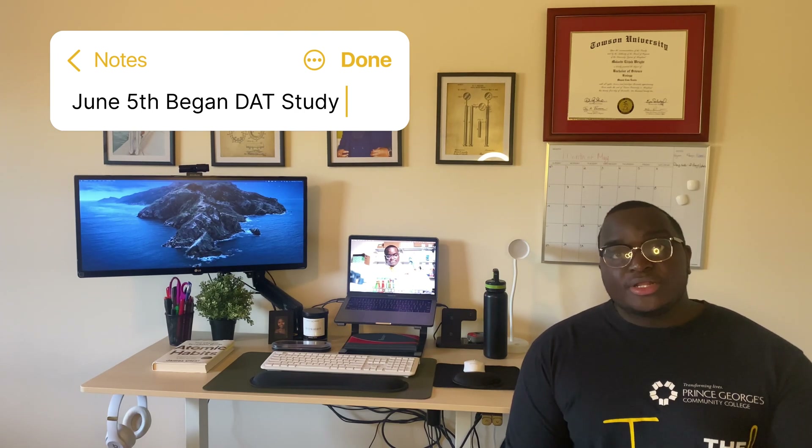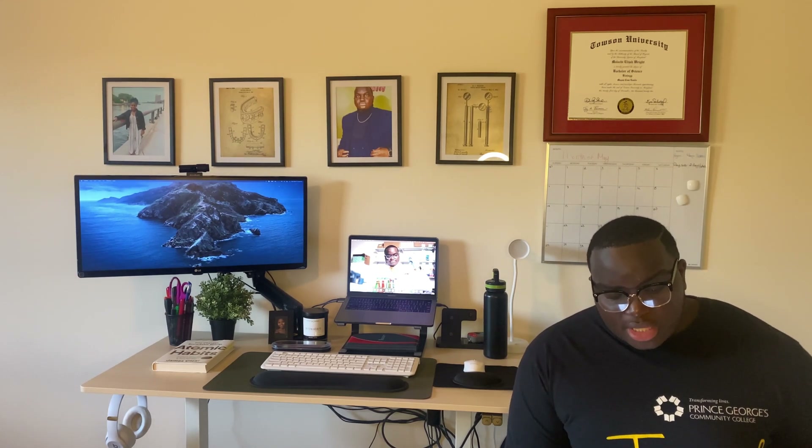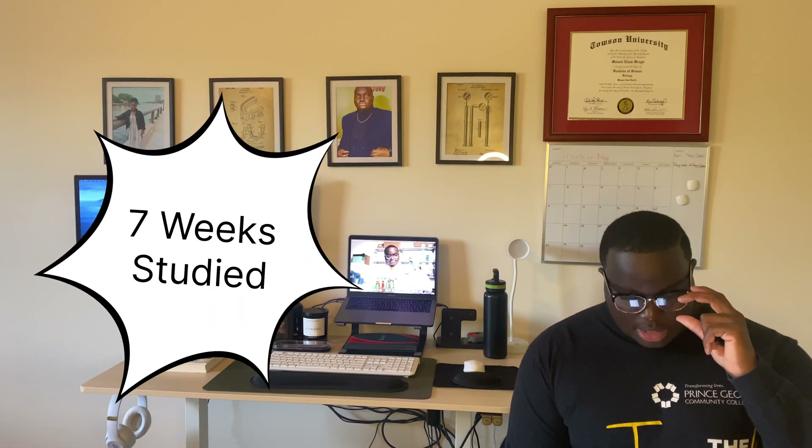It is possible to accomplish all of those things but it can be difficult, so make sure you're ready for the challenge. I started studying for the DAT around June 5th. Originally I was studying during the semester, but I had some surgical complications that caused me to have to relearn a lot of mobility and movement, so I focused solely on school and physical therapy. I studied from June 5th to my test date of July 29th — approximately seven weeks.